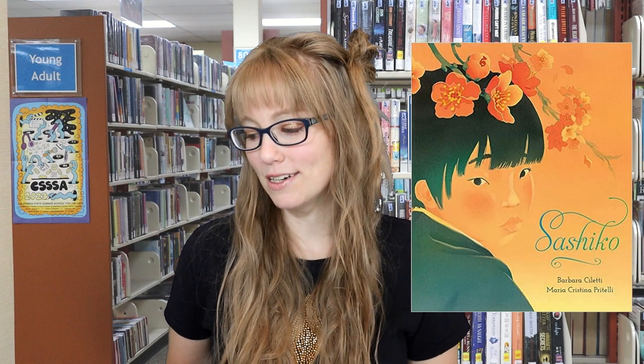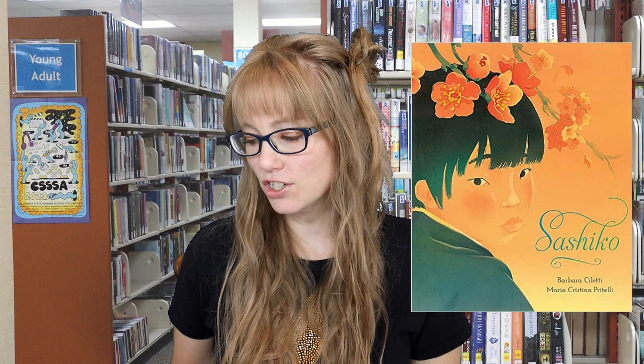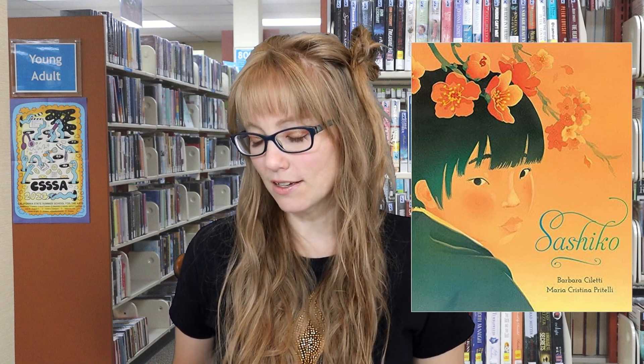All right, so let's jump into the book haul. First of all, we have Sashiko by Barbara Saletti, illustrated by Maria Christina Pretelli. The elegant textile art of Sashiko is celebrated in this picture book about the embroidery style's origins as a way to strengthen the jackets of fishermen from Awaji Island. Sashiko dates back to the 17th century.